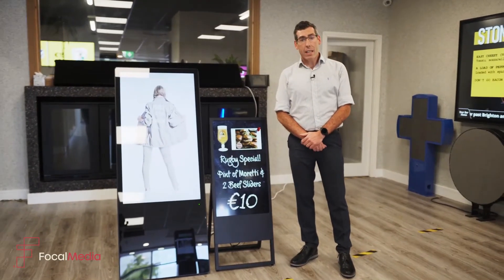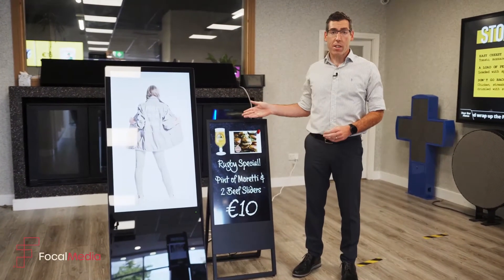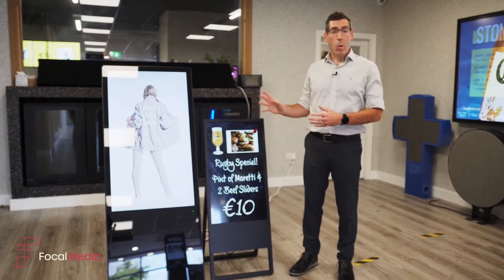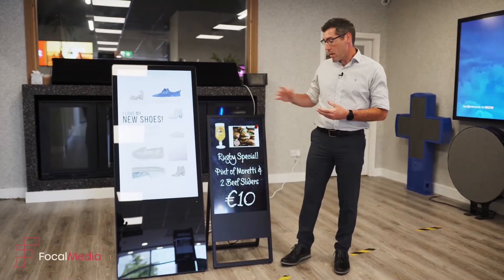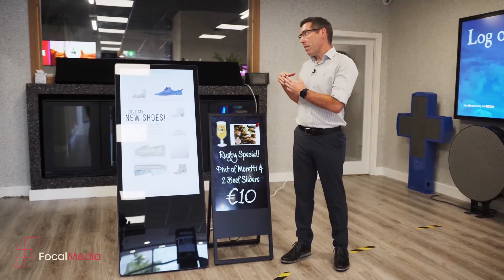Brian here from Focal Media. Today we're going to talk about our digital a-frames. Digital a-frames are a great way for attracting customers into your premises by running promotions and special offers.